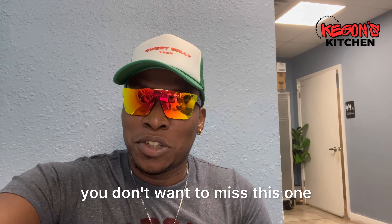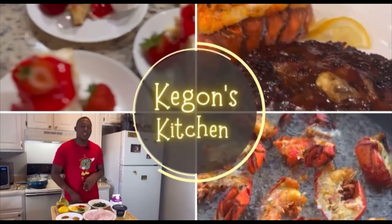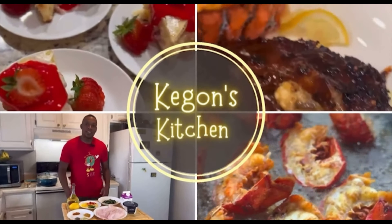Yes guys, so today we're trying every single item on the menu — everything on the menu today. Stay tuned guys, you don't want to miss this one.